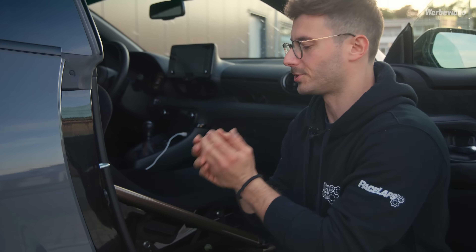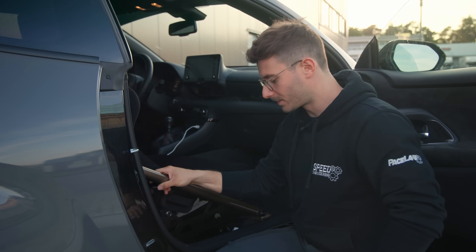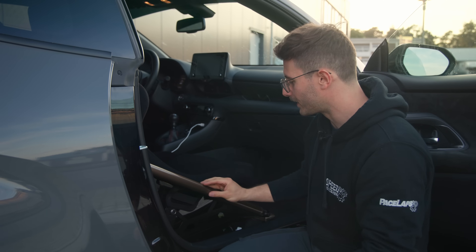Damit du alles Erdenkliche tun kannst, was dem Prüfer ein Gefühl der Sicherheit gibt, dass du in diesem Fahrzeug sicher unterwegs bist, solltest du die Strebe mitnehmen. Wenn du dir eh den Bügel einbaust, nimm bitte diese Strebe dazu – dann kannst du sagen, mir kann einer seitlich reinfahren und mir passiert nichts. Versetz dich in die Lage des Prüfers: Alles, was sicherheitsrelevant ist und deinen Schutz verbessert, erleichtert ihm den Job und hilft ihm, sich vor höheren Instanzen zu rechtfertigen.